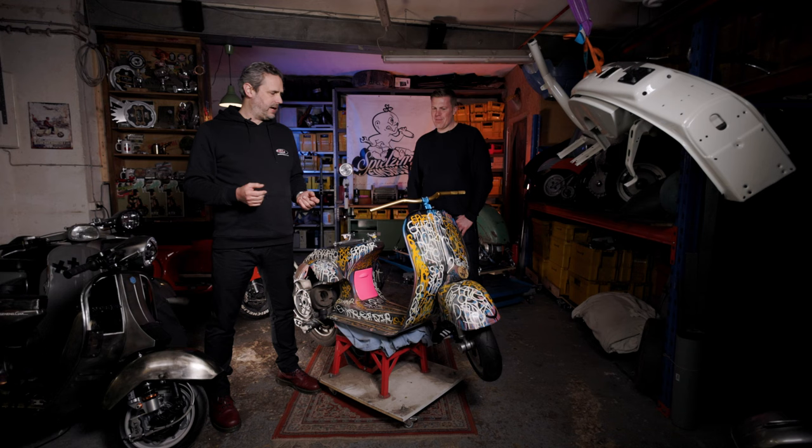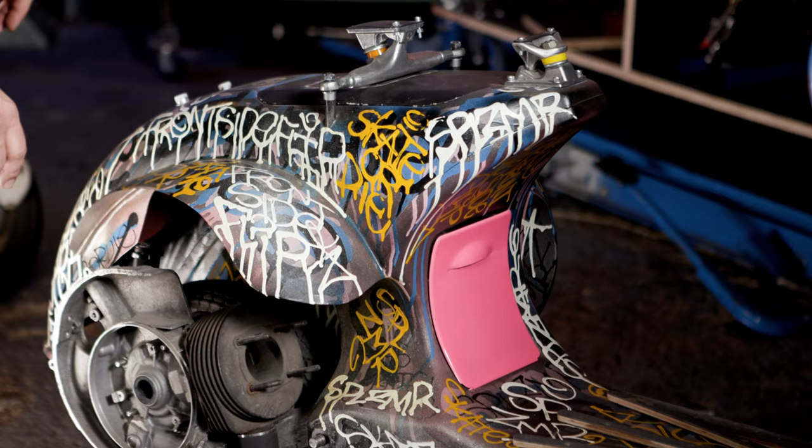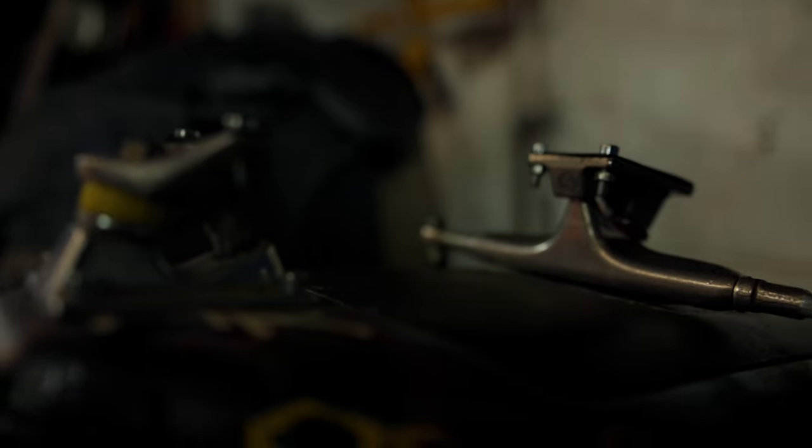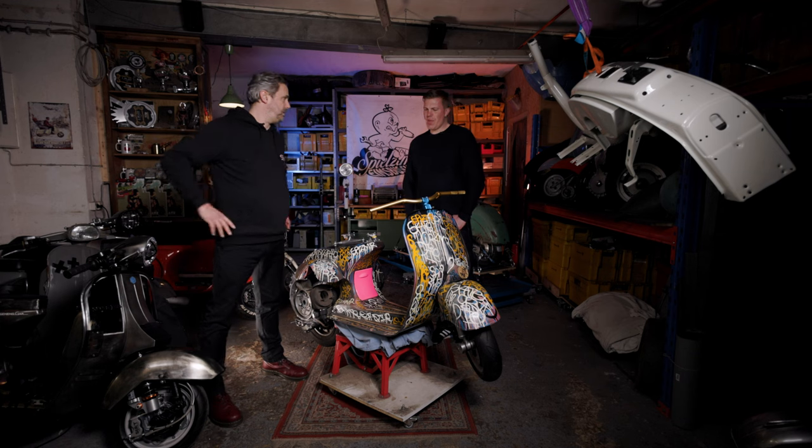Nice scooter — next scooter. We have a new scooter here; it's not quite finished yet but it's a project. I saw the scooter in the back corner and because it's not finished it was a bit hidden, but I thought it was cool because it's a different idea. That's why we should definitely introduce it — can you tell us something about it, Sven?